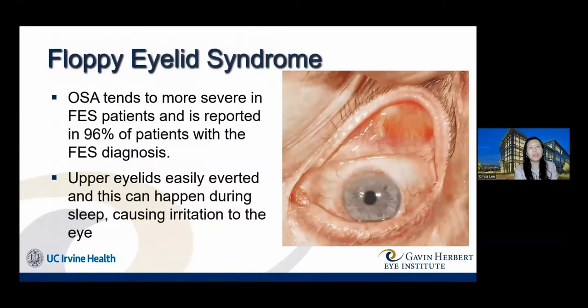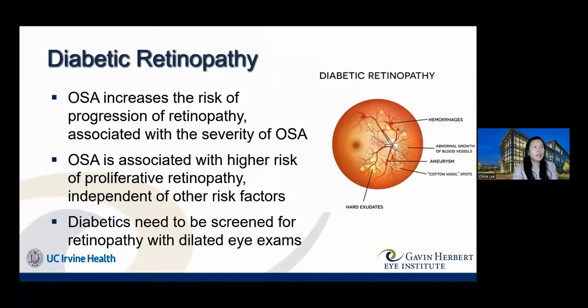Let's start with floppy eyelid syndrome. This is a condition where the upper eyelid is so lax that with very simple pulling, the upper eyelid will flip or evert itself. This commonly happens during sleep. If it occurs chronically, it leads to irritation, dryness, and redness of the eye. Some patients wake up with severe pain because the eye has rubbed against the pillow while asleep. This tends to be more severe in patients with more severe sleep apnea.